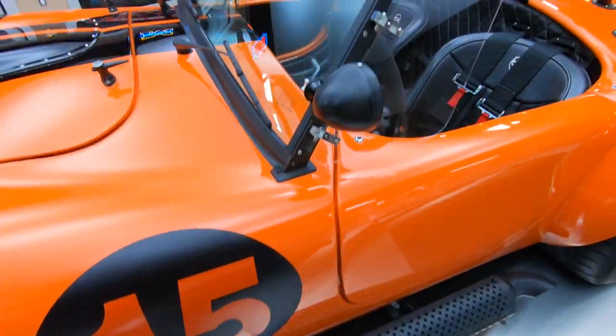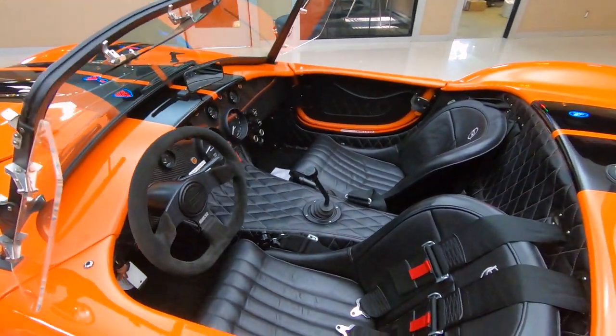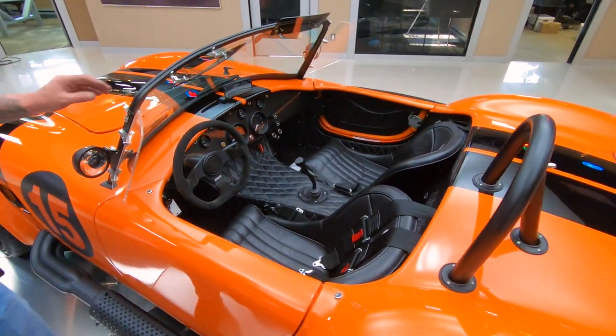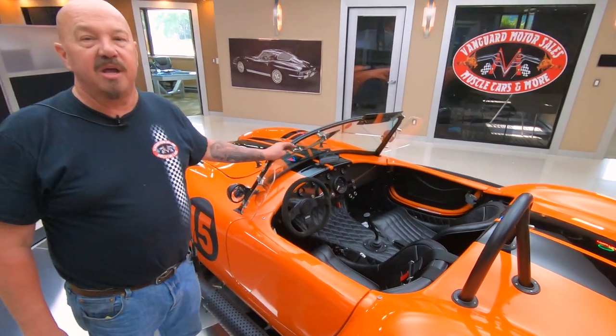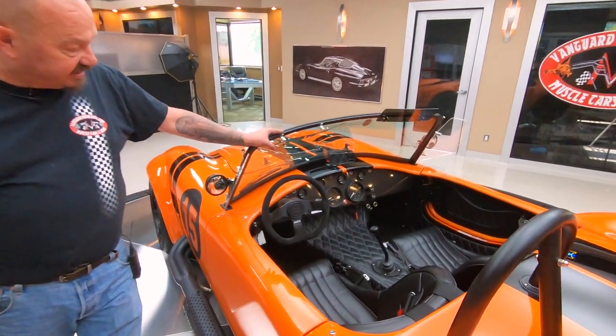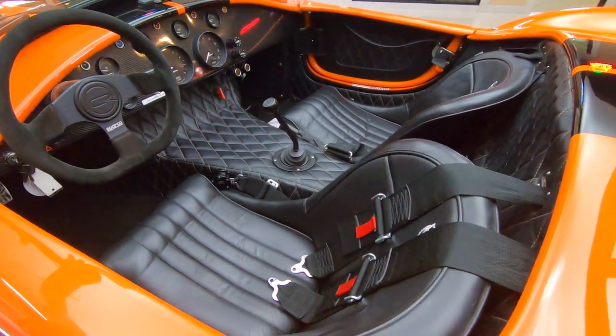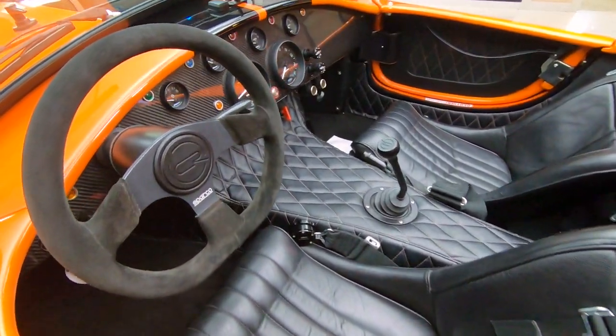Blacked out windshield. Now, this car also comes with a hard top, and if you want to check out a couple pictures of it with the hard top on it, go to our website at VanguardMotorSales.com. We'll have about 100 pictures and a description of the car there. Now, you can see the interior's looking sweet — carbon fiber on the dash, all the gauges you need.